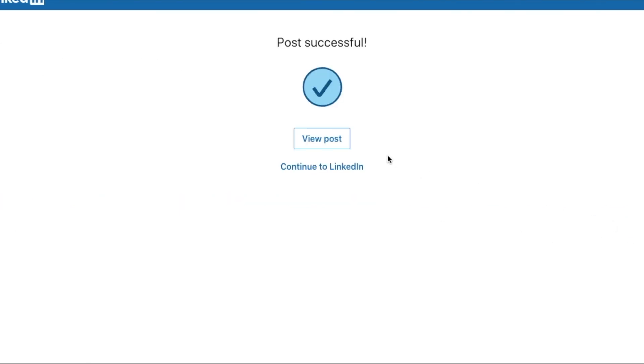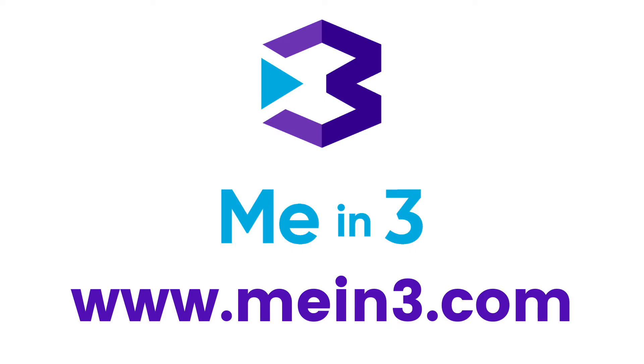Click post, then view your post. It's really that easy. Thanks for watching.